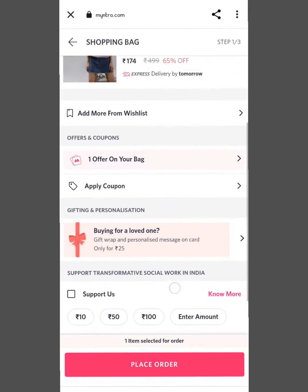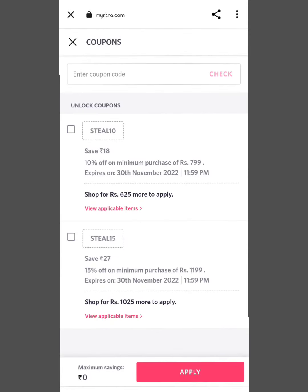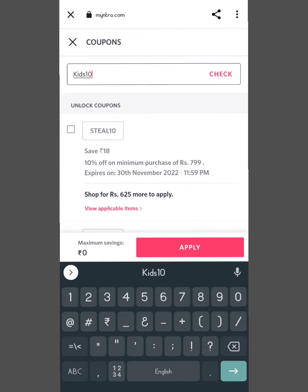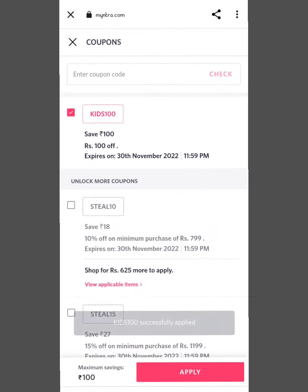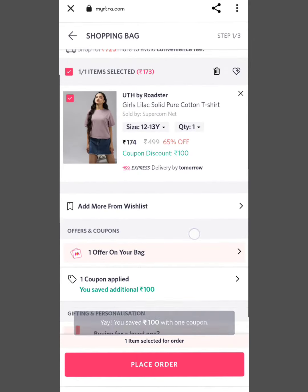Just like you have a card made, I have a card made. Here is a promo code: KITS100. With this promo code, you will get 100 rupees off.